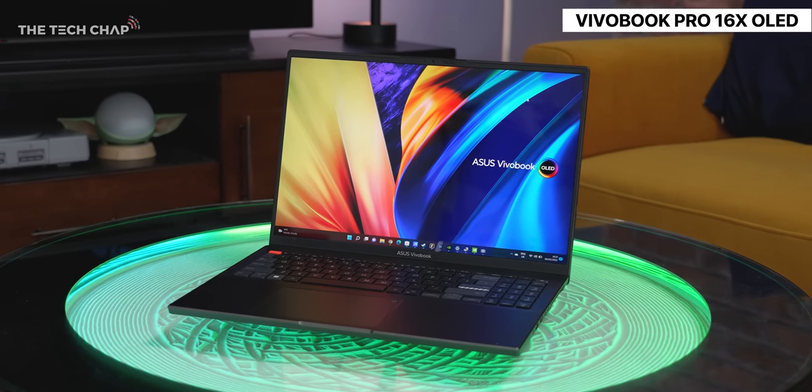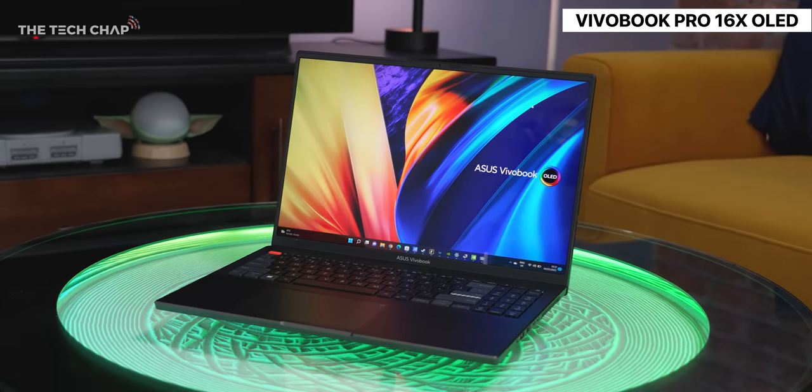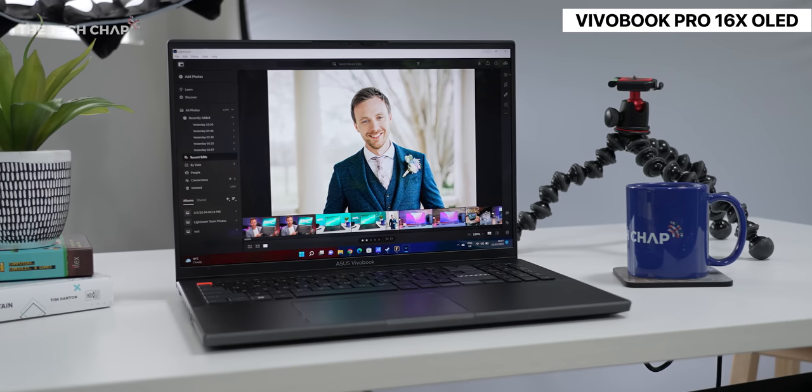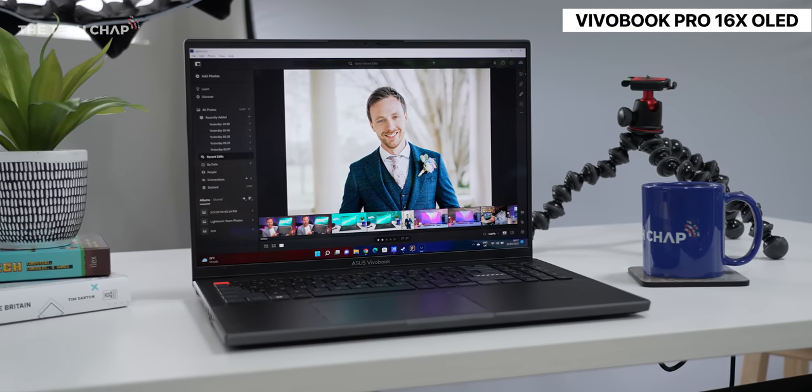I really do appreciate ASUS have gone full OLED and full 16x10 across most of their lineup this year. Having that extra bit of vertical screen space makes such a big difference, and going back to a regular 16x9 screen just feels kind of confined.